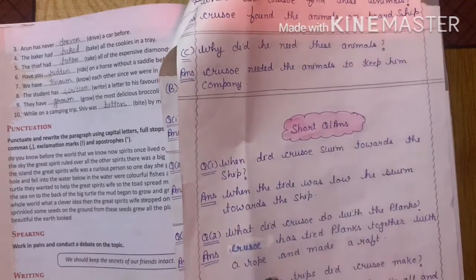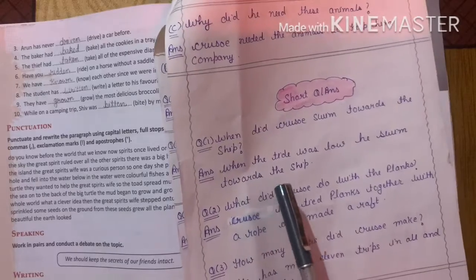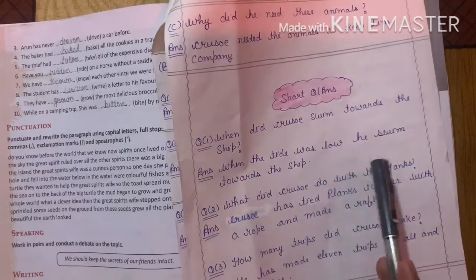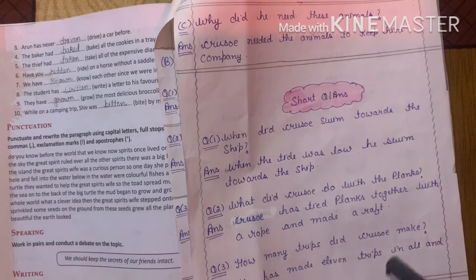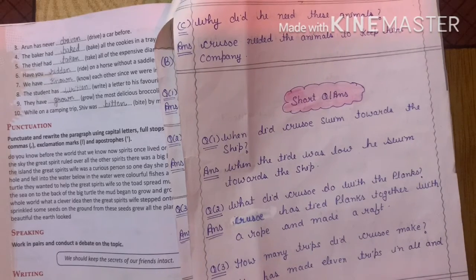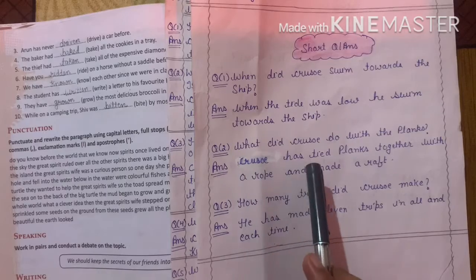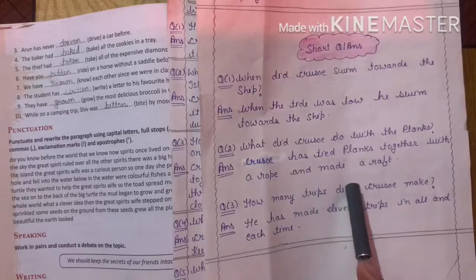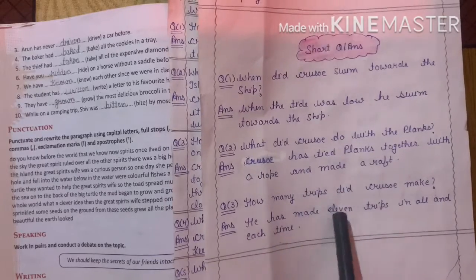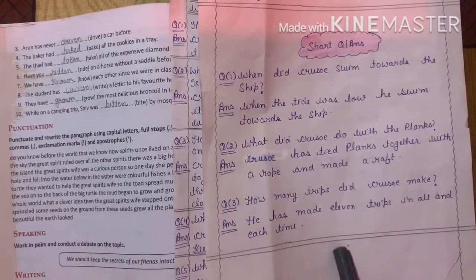Now come to the short question answers. When did Crusoe swim towards the ship? When the tide was low and the speed of the waves was low, he swam towards the ship. What did Crusoe do with the planks? Crusoe tied planks together with a rope and made a raft. How many trips did Crusoe make? He made 11 trips in all.